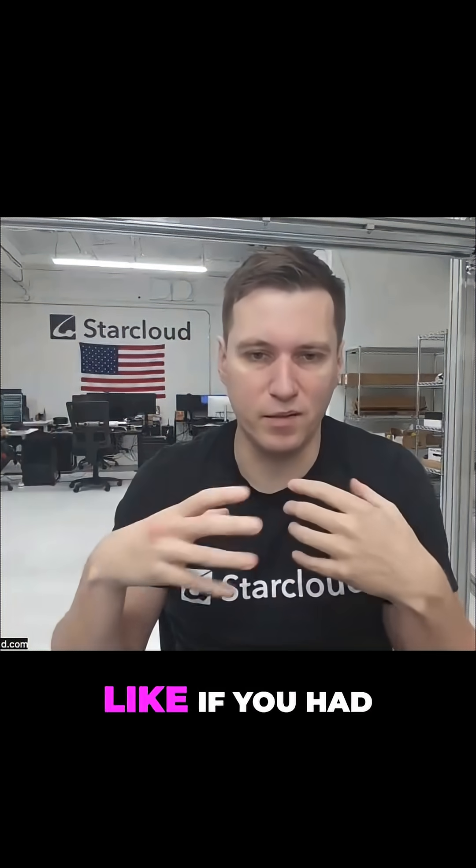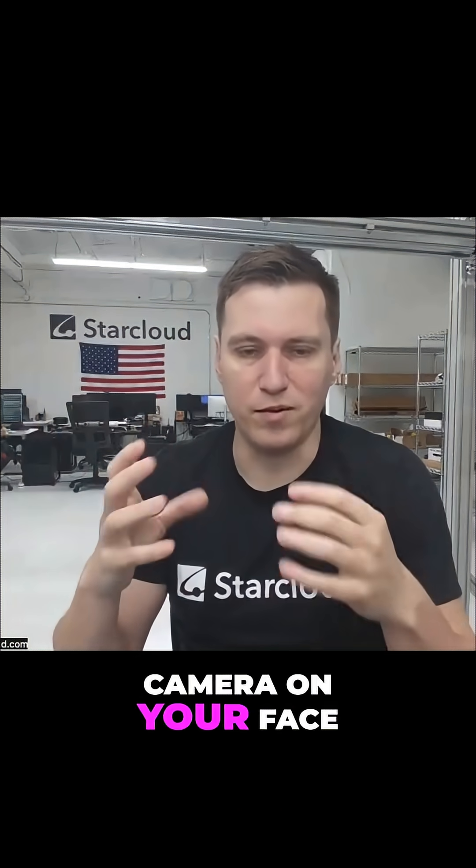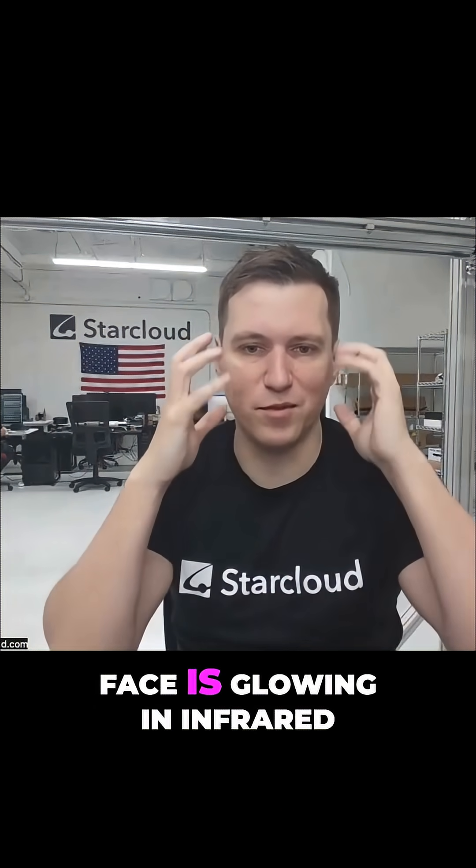Everything in the world is glowing in infrared — like if you had a heat camera on your face right now, you'd see that your face is glowing in infrared.